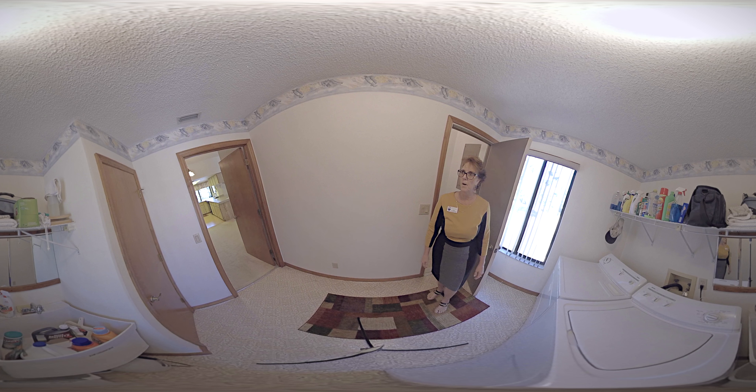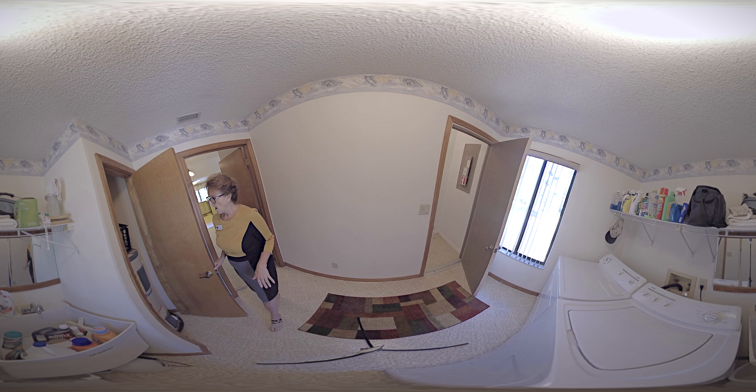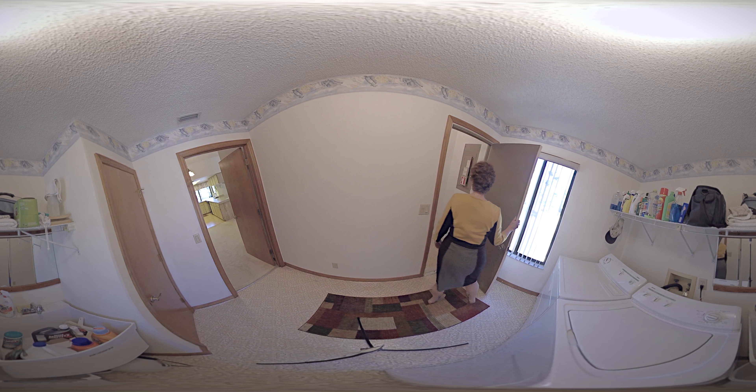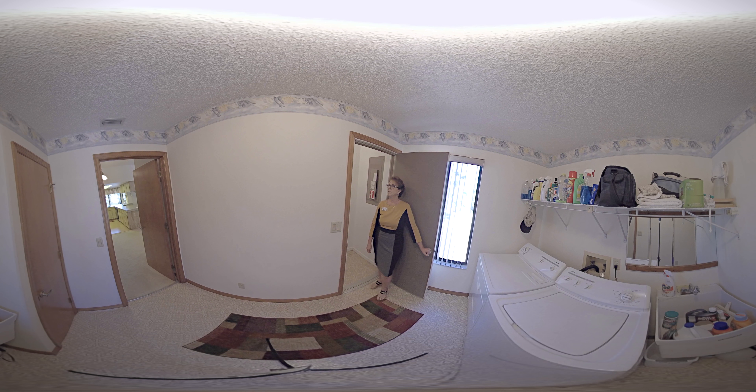Welcome to the laundry room, which isn't far from the kitchen. We've got a wash tub here, and the washer and dryer stay. We have a nice area to house the hot water heater, which is newer. Right here is the access to the garage and boat storage.